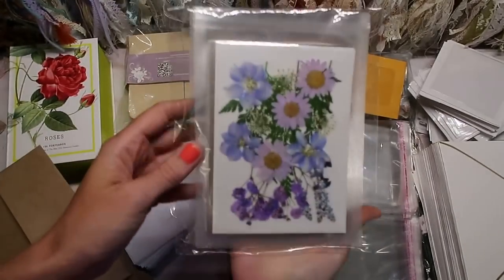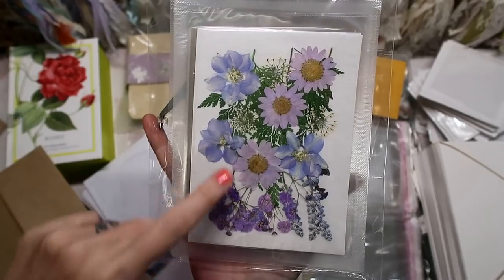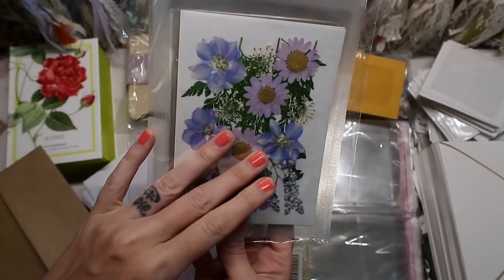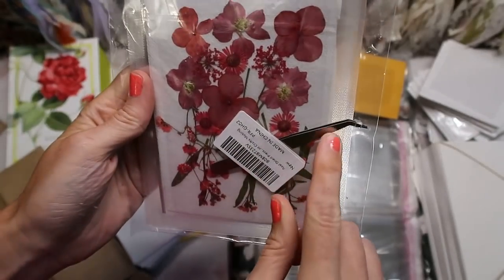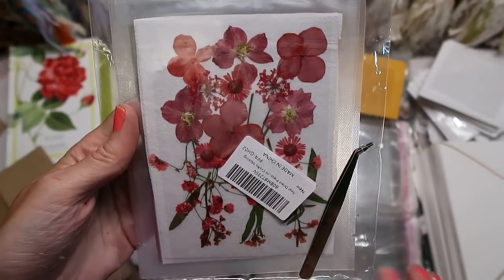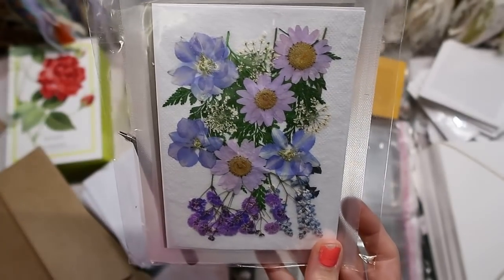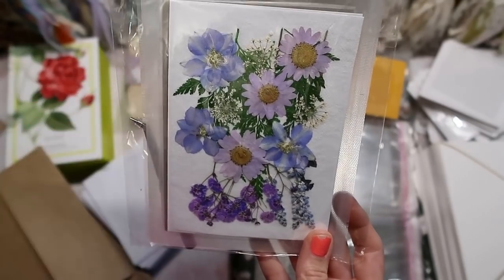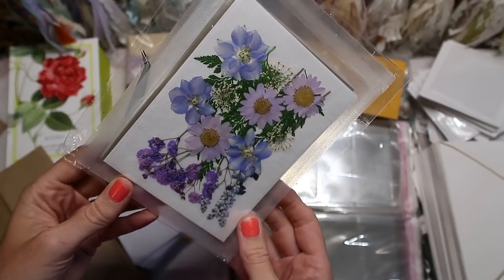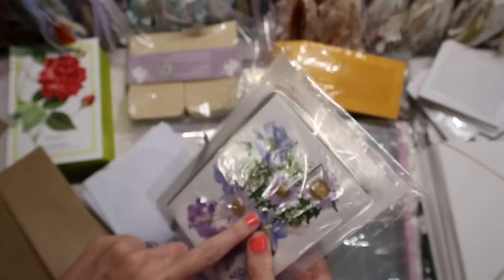I needed some more pressed flowers, and if you didn't know, Amazon has pressed flowers. This set has four cards like you see here, and it comes with little tweezers which makes picking them up a lot easier. The quality is just on point. I love pressing my own flowers, but I just can't keep up and press enough, so these are really handy. I have been so impressed with the pressed flowers and leaves from Amazon.